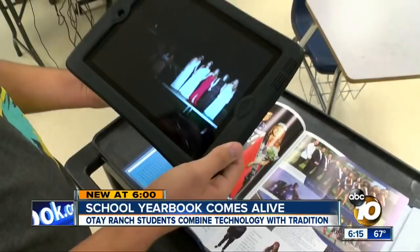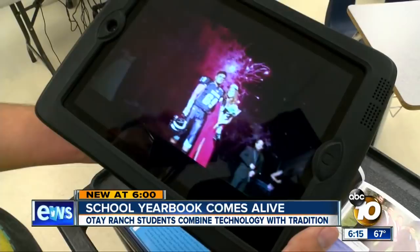Christian Belvinetta did a lot of the video work. The app recognizes an image and automatically starts playing a video. There are already dozens linked to this year's book. We plan on getting about 100.